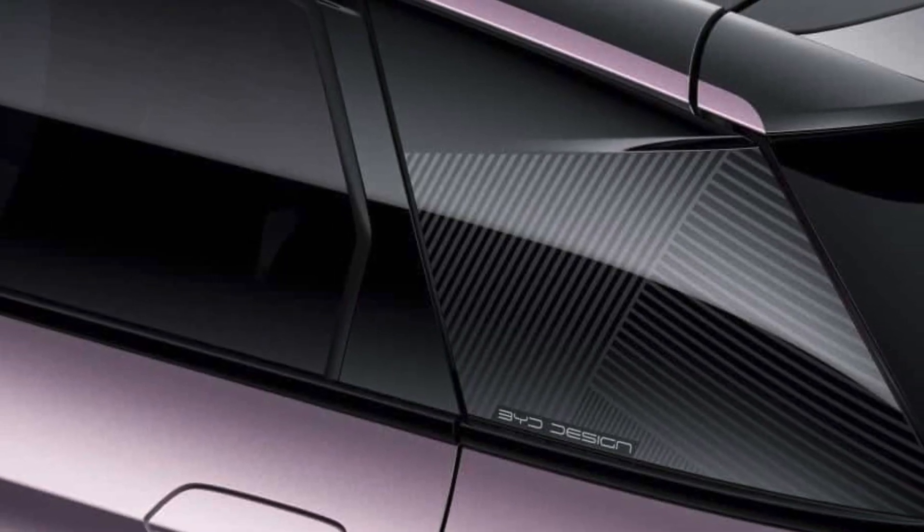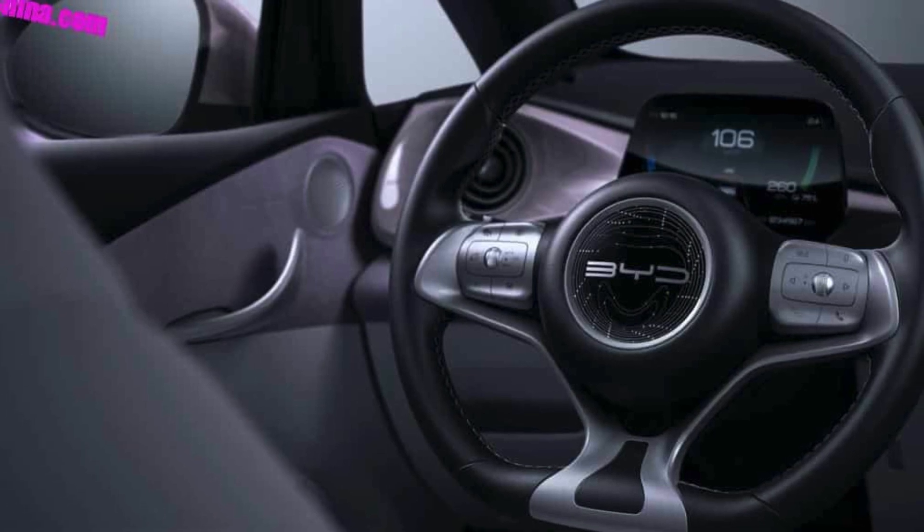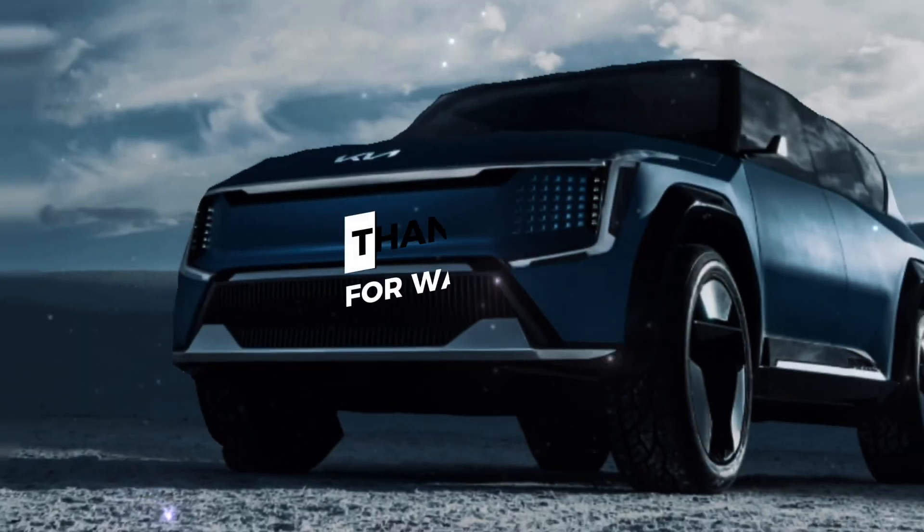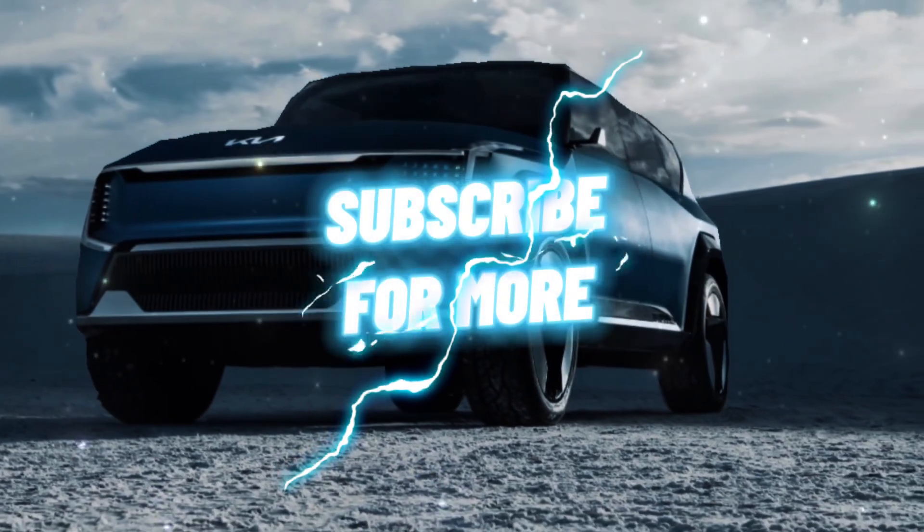The motor is paired with a 44.9 kilowatt-hour BYD LFP Blade battery pack that can be rapidly charged at 60 kilowatts. Thank you for watching — subscribe for more.